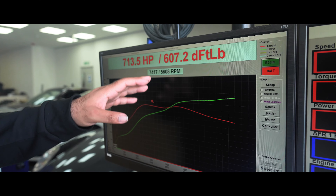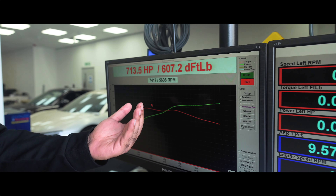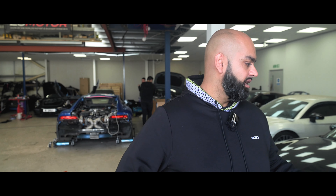Peak torque hits at around 5,600 RPM — exactly 5,608 RPM — so it's not too early in the rev range, which means the car isn't spinning too much or becoming undriveable. It's a really quite linear delivery, so yeah, that'll be a fast car.